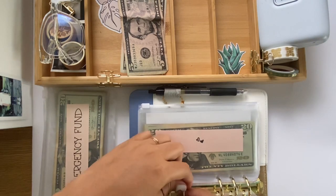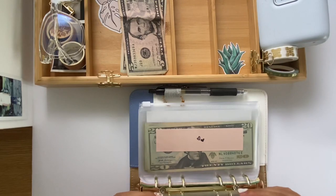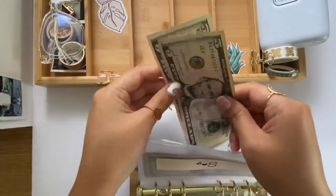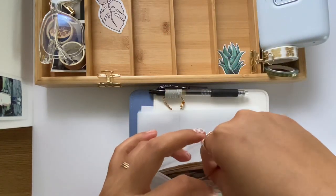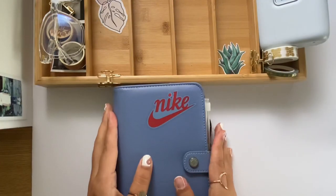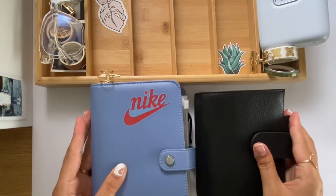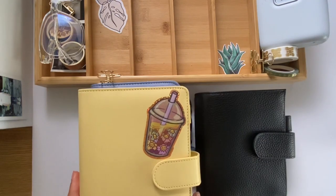Coming to our other binder — that is so so exciting! I'm going to add my emergency fund into here because we are all completed. I'm just going to add the two fives — I do not count these until the end of the year. Wow, how exciting! That is the end of this unexpected income video — very very exciting to say the least.